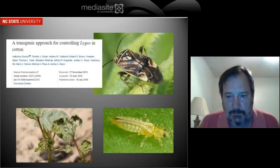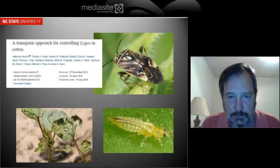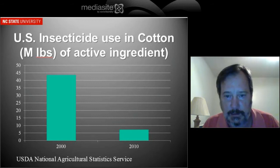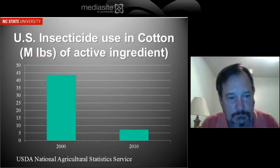We have a new technology in the pipeline that our entomologists are looking at that looks very promising, and it controls plant bugs. Our entomologists have also noticed that it controls one of our number one early season insect problems, and that's thrips. We're looking forward to that technology coming on the market in the next couple of years. Definitely, genetically engineered cotton has decreased insecticide applications in cotton.